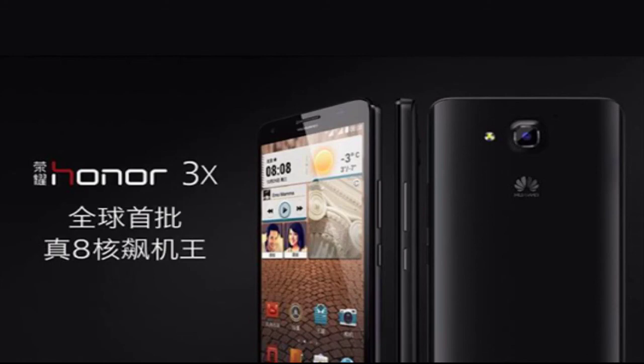Not a bad price for the ability to brag about having a true octa-core processor in a phone to anyone who cares. Thanks for watching, subscribe for daily tech videos and news, and I'll see you in the next one.